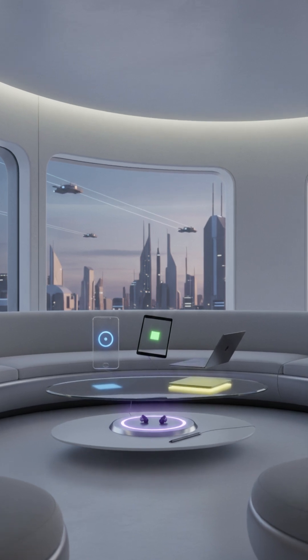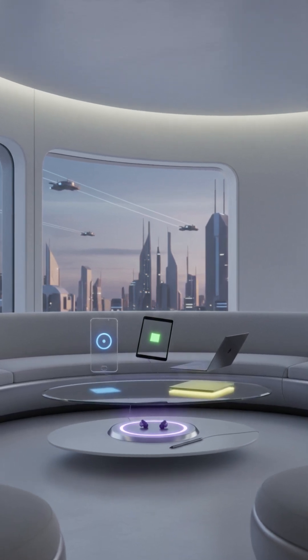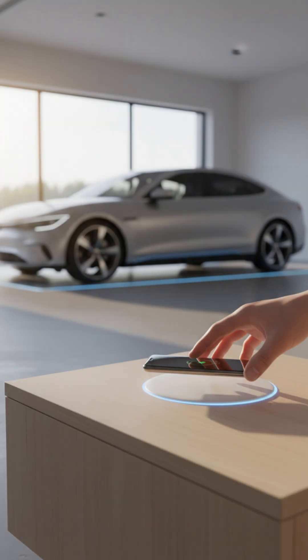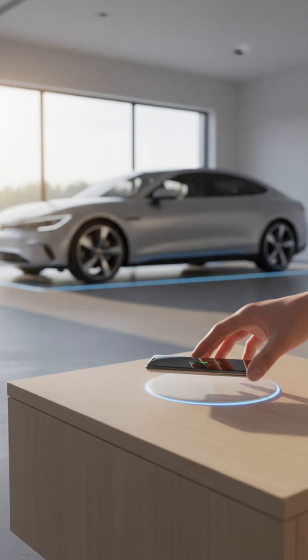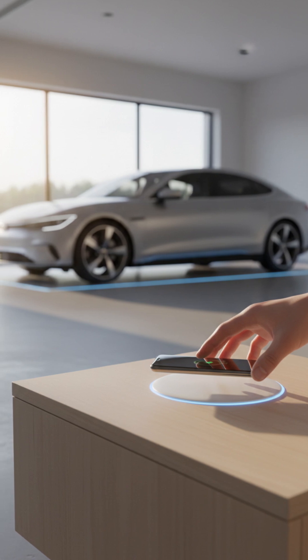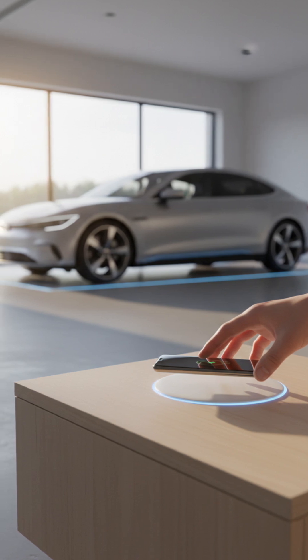Cut the cords! What if all your devices charged without ever plugging in? Welcome to the world of wireless electricity. Imagine a future where phones, laptops, and even electric cars power up simply by being in a room. This isn't science fiction.